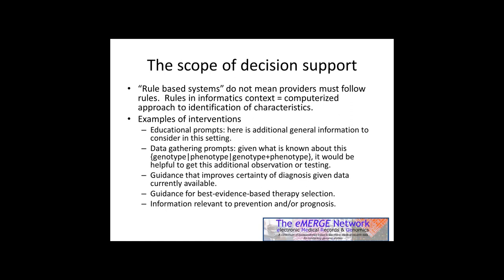It's important to recognize that intervention can include at least these five types, and really beyond that too. Clinical decision support could be educational prompts — here is additional information to consider. Data gathering prompts — given what we know, it would be helpful to get this additional data. Guidance that improves certainty of diagnosis given available data. Pharmacogenetics, which has been emphasized — best evidence-based therapy selection. And information relevant to prevention or prognosis. Keeping a broad view of possible implementation at the systems level would serve the consortium best.